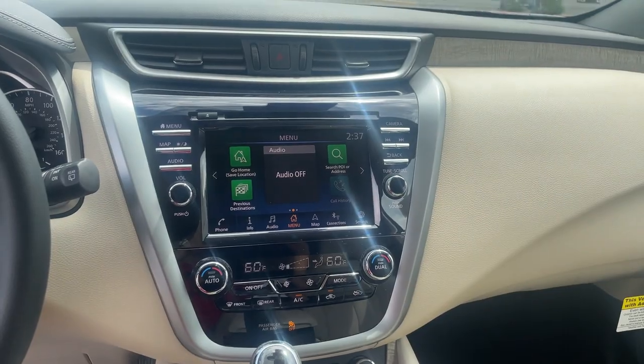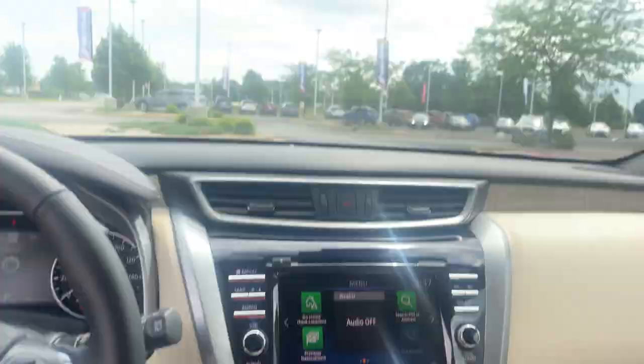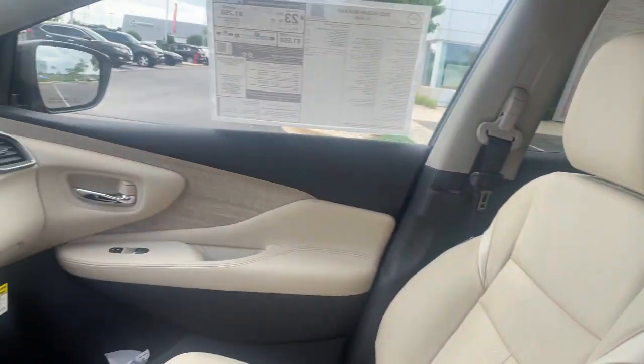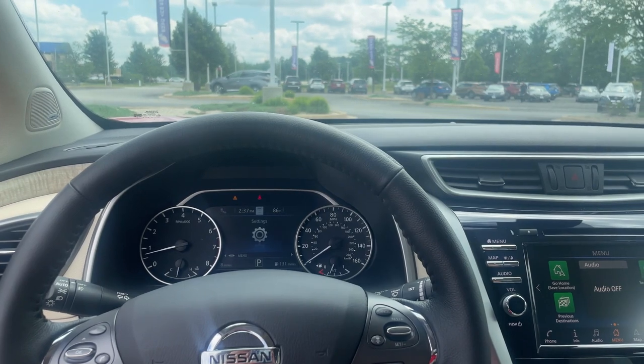You've got your display system for the infotainment. Down here you've got your heated seats controls up top, sunroof controls — you can let that back there — with plenty of space in the back for your passengers. So come out to Residero Nissan and take this bad boy out for a test drive.